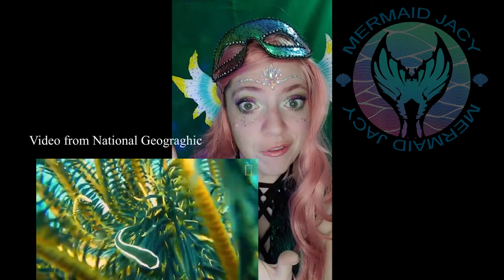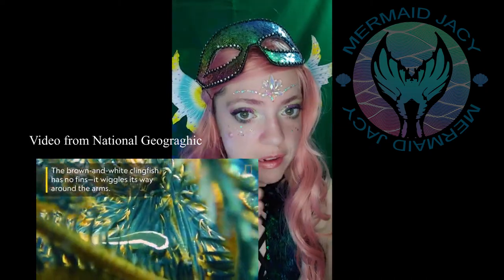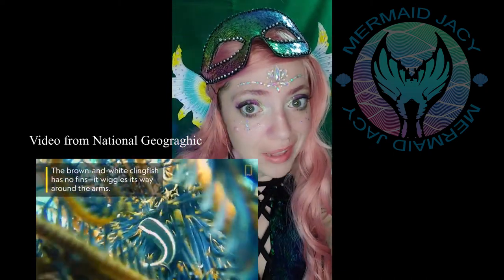After millions of years of evolution, some species in the ocean have evolved to specifically live on the sea star. Some fish have lost their fins — they slither around the sea star like a snake. Some crustaceans have changed their colors to mimic the colors of the sea star.